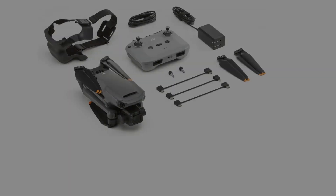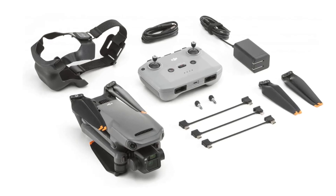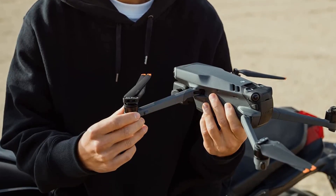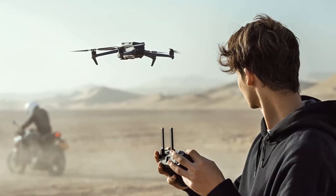This drone is DJI's flagship consumer model, with a flying time of up to 46 minutes and several highly important safety features. When enabled, the drone can fly autonomously around obstacles or brake when obstacles are identified.